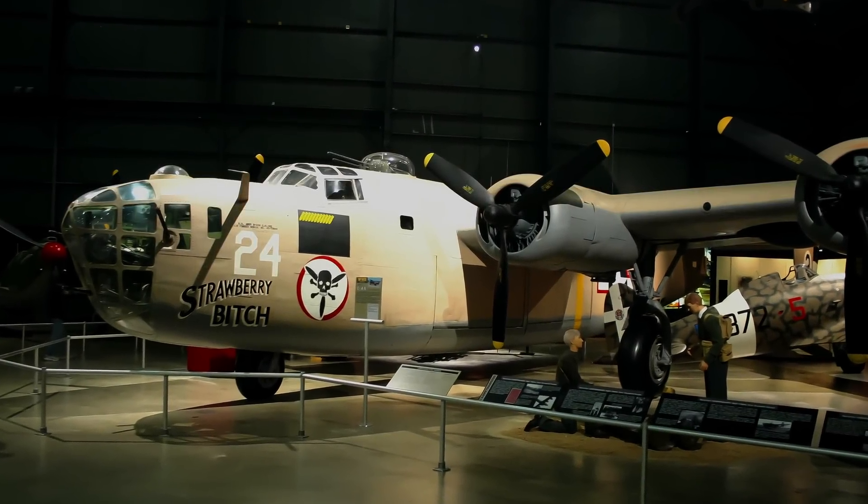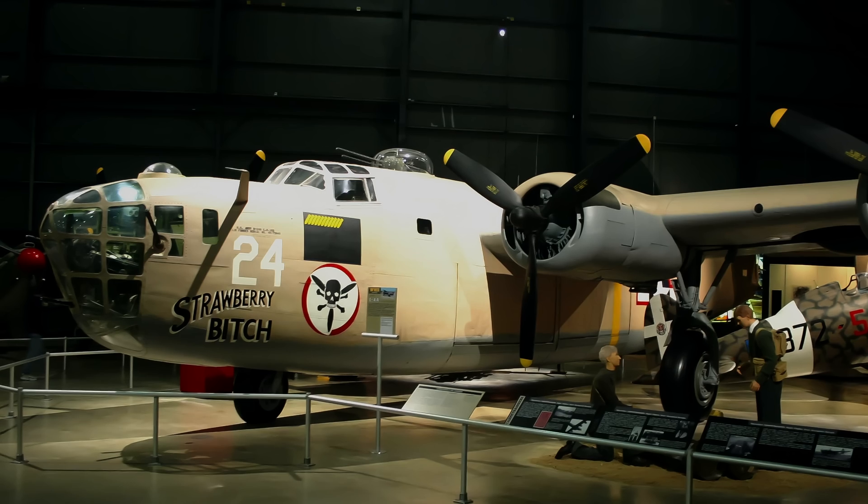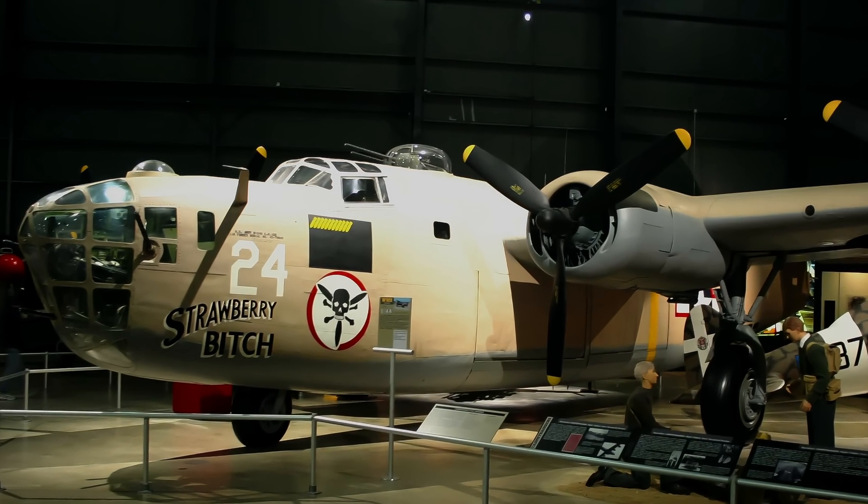This narrated virtual tour takes you through the progression of United States Air Force bomber aircraft, from the pre-World War II Martin B-2 through the present-day Northrop Grumman B-2 Spirit.